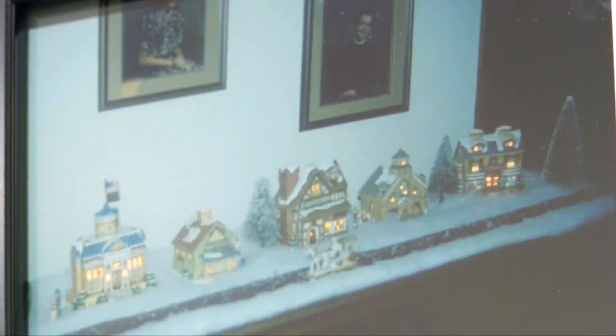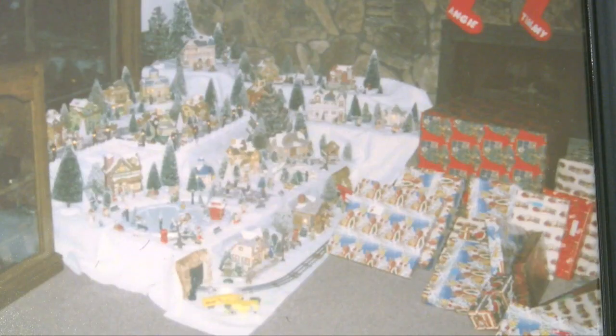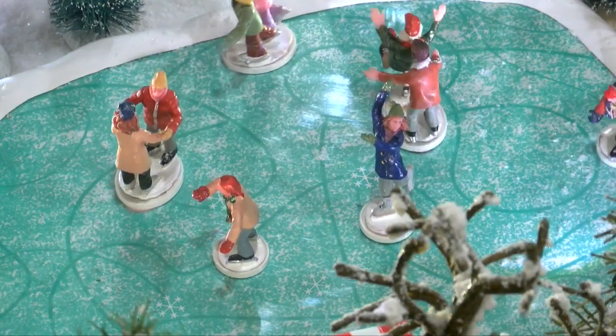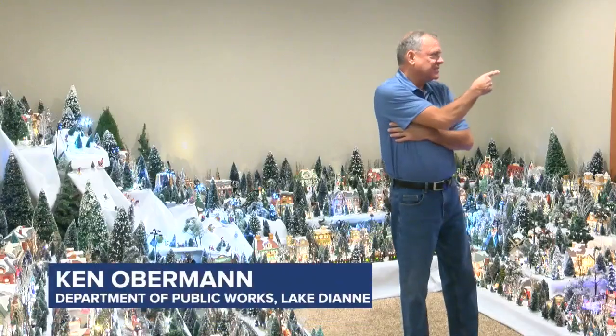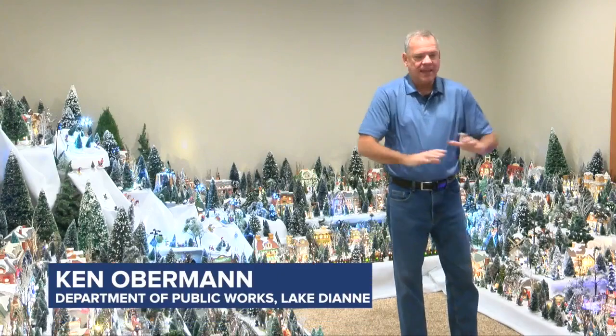It all started with just five homes in 1995. It was a fun and cute hobby and then it grew little by little, until one day as they were building their new home, they decided to have a space built specifically to display Lake Diane. There's a massive closet right there that holds everything.